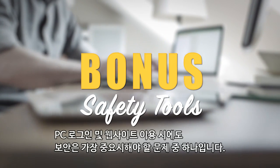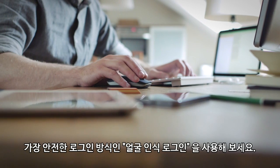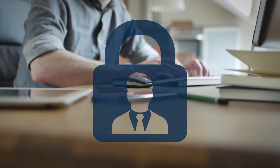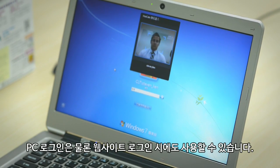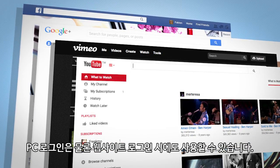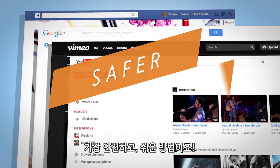PC and online security has never been more important. Why not make use of the most reliable password you have — your face? FaceLogin lets you use your own face to log into your PC and popular websites. It's not only safer, it's a lot quicker too.